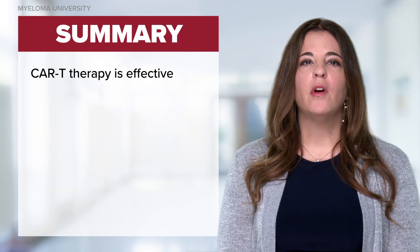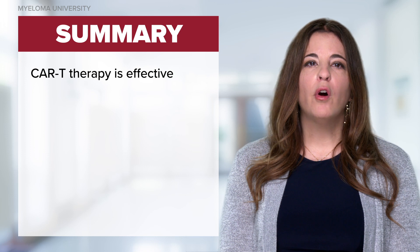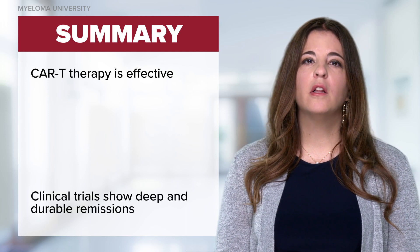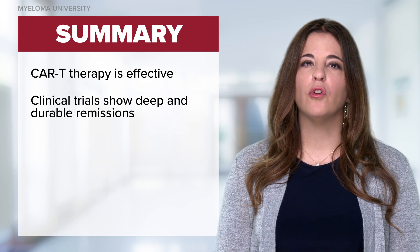CAR-T therapy has shown to be very efficacious, with overall response rates ranging from 80 to 97%. Clinical trials have shown deep and durable remissions.